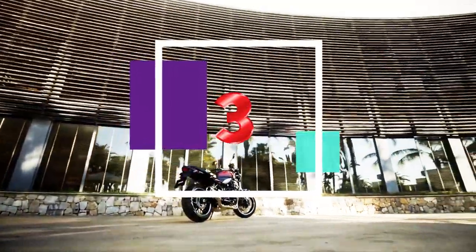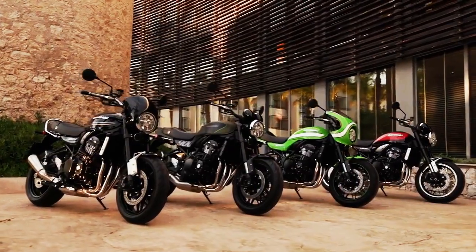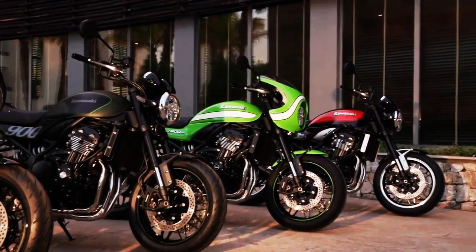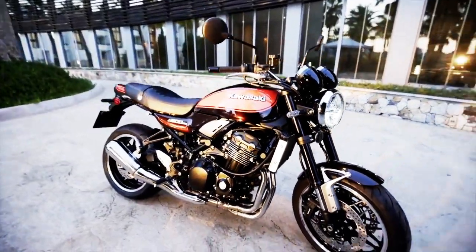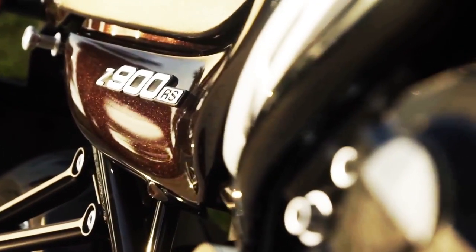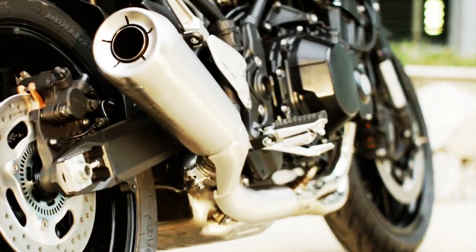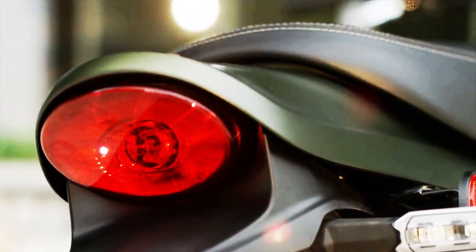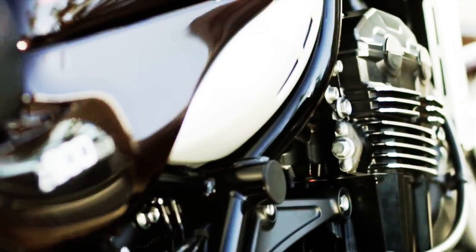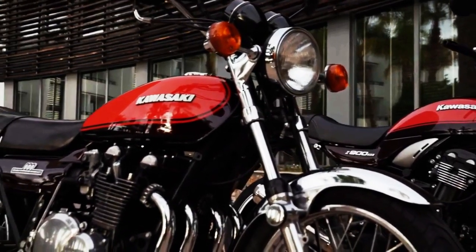Fact 3: Powering the Z900RS is a liquid-cooled, DOHC, 16-valve 948cc inline-four tuned for strong low and mid-range power. Kawasaki says to achieve the desired engine performance in the low to mid-rpm range, compression ratio was set to 10.8:1, intake cam profiles at 248 degrees, and exhaust duration at 244 degrees. Kawasaki doesn't report horsepower officially, but it should produce around 125 horsepower.